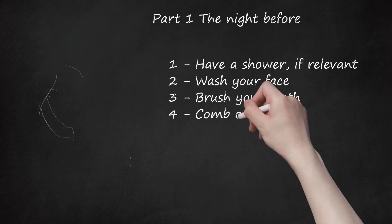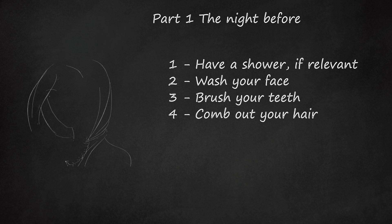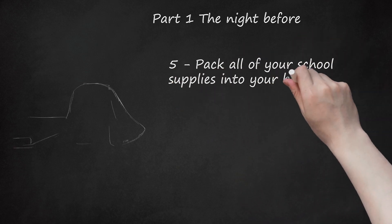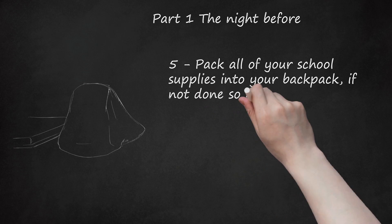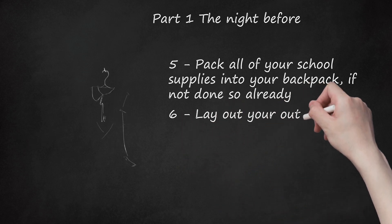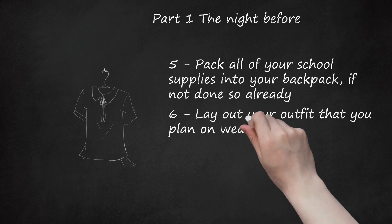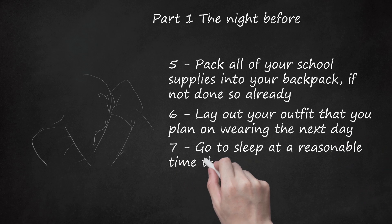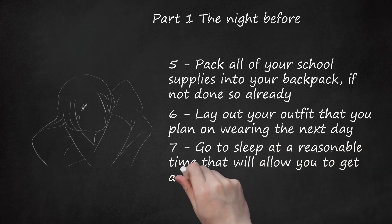Step 4: Comb out your hair and apply any hair care products you normally use. Step 5: Pack all of your school supplies into your backpack, if not done so already. Also, if you prefer to carry a purse, then pack that as well. Step 6: Lay out the outfit that you plan on wearing the next day. Step 7: Go to sleep at a reasonable time that will allow you to get around 10 hours of sleep.